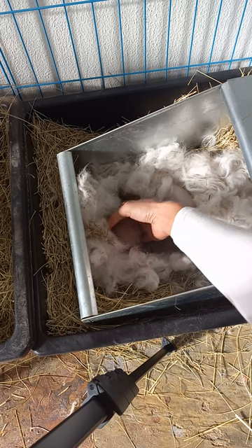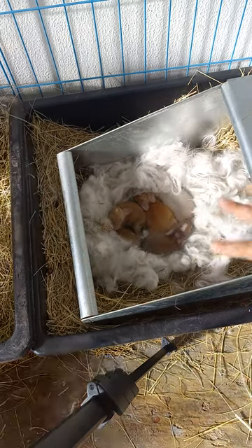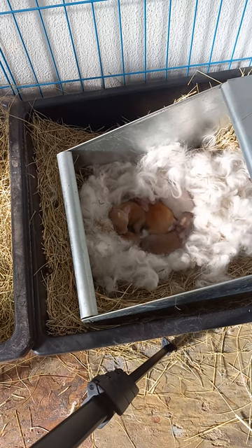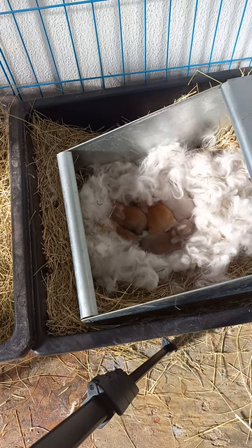They're all within the same range, so none of these are significantly bigger than the others. This is a litter of Angora rabbits that's very healthy. They've been fed, they've been taken care of.